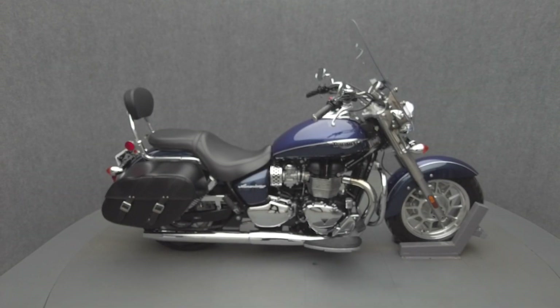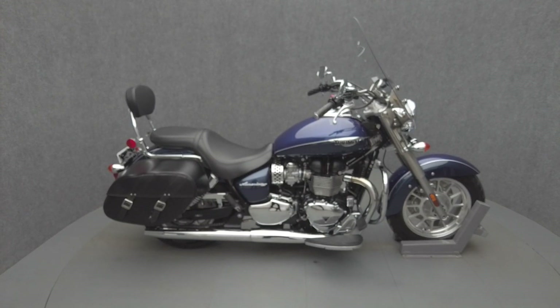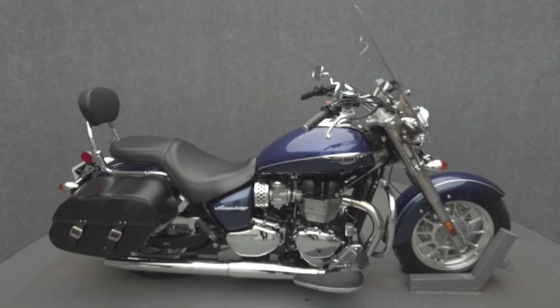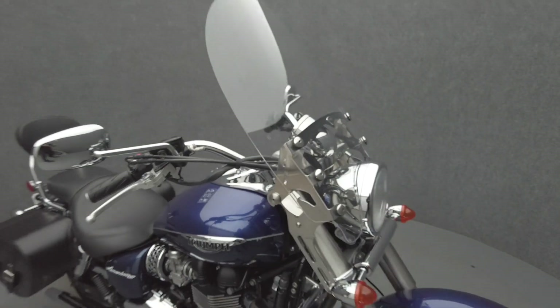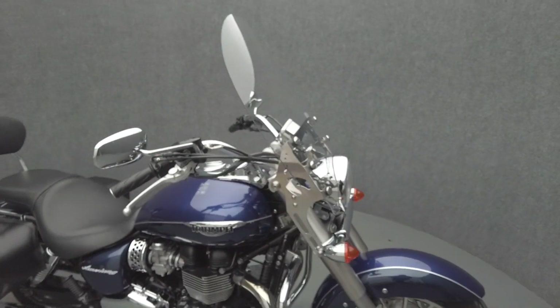Hey everyone, this is Keegan from National Power Sports. This 2016 Triumph America LT with 24,129 miles passes New Hampshire State inspection and runs well. It's been upgraded with an engine guard.